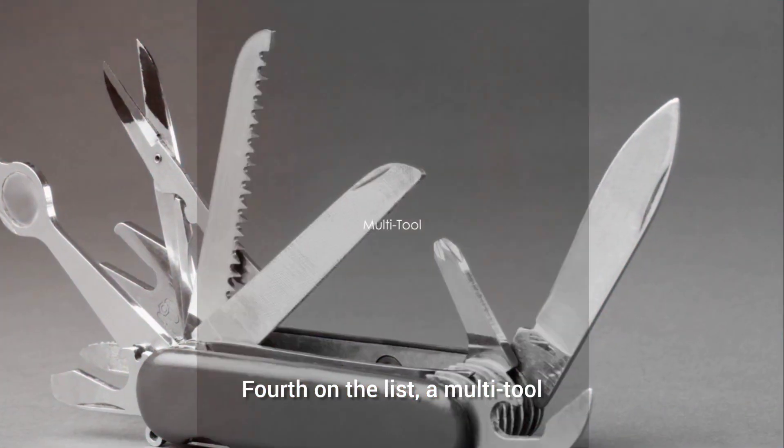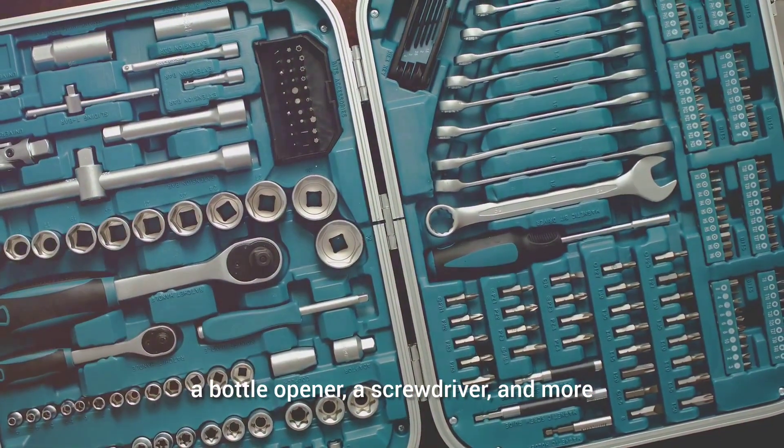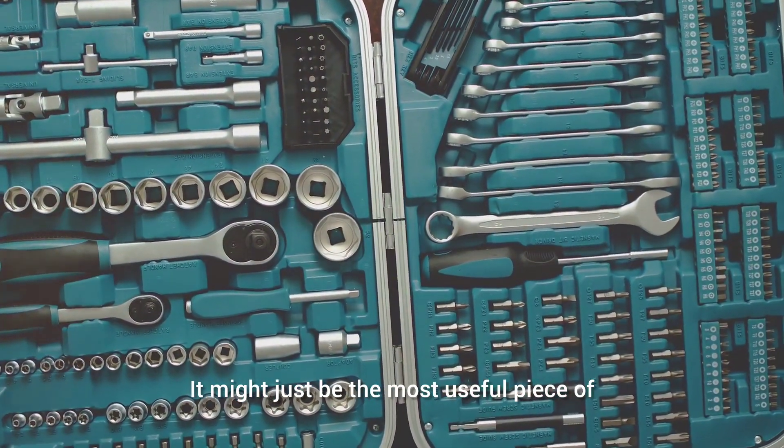Fourth on the list: a multi-tool. This versatile item can serve as a knife, a bottle opener, a screwdriver, and more. It might just be the most useful piece of equipment you'll pack.